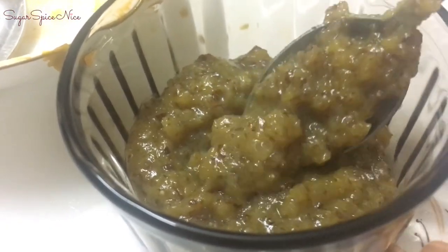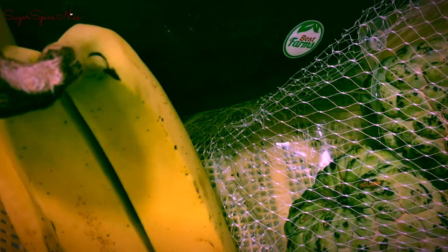For dessert I had this delicious badam halwa. I love the way it tastes when it's piping hot.